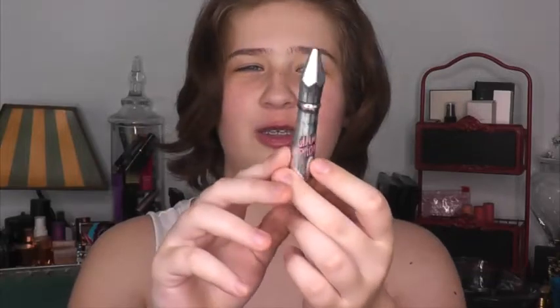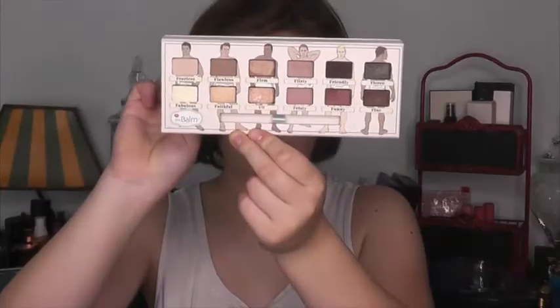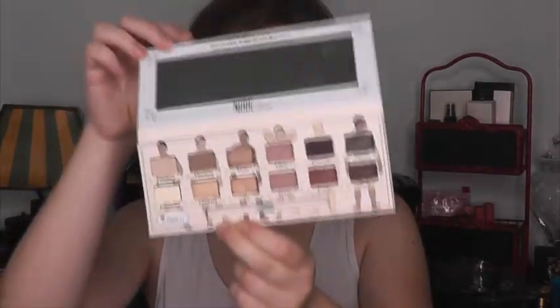We have a Gimme Brow Gel. So this is the CoverGirl Soft Brow Pencil — I don't really know much about makeup, so I'm just grabbing random things. This is the Nude Dude Palette by the Balm Cosmetics. Do you want to tell them why you liked this one? No. Can you notice that she's blushing?